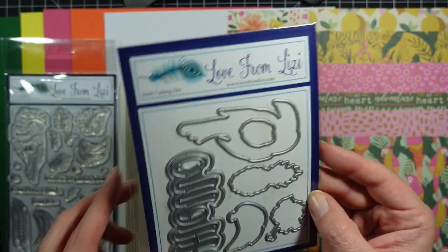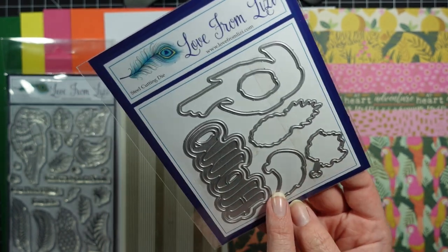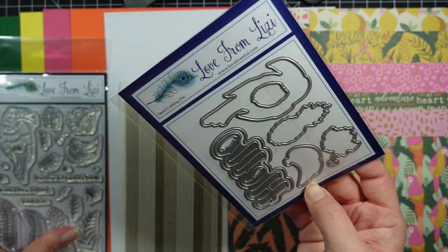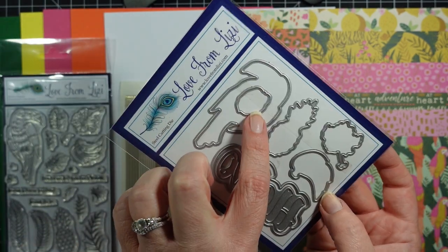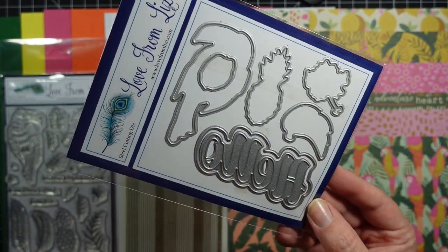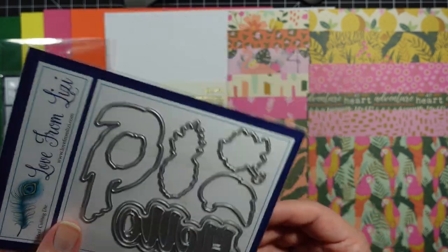What's nice is you get coordinating dies — looks like there's the flower, the bananas, pineapple, the toucan, and then one of the leaves. You also get this really pretty scripty hello die, and then you also get a shadow die which you can use one or the other — you can use the hello without the shadow die, which is nice.